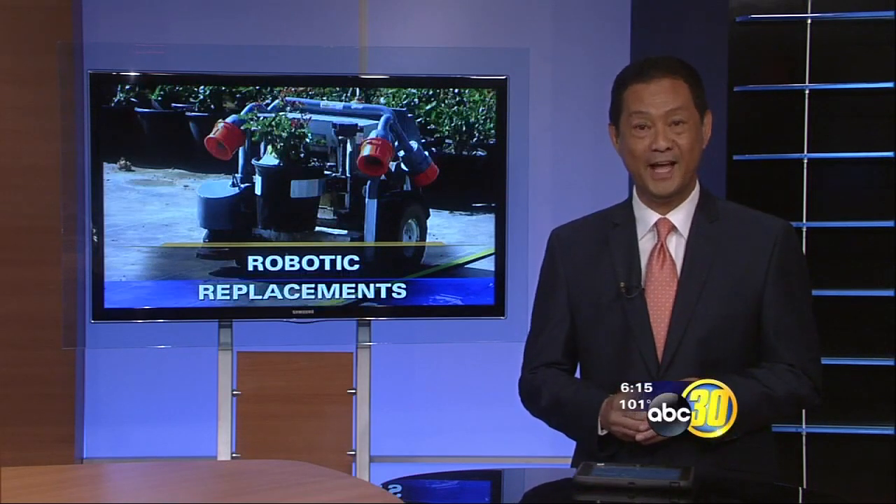Dale Yerong, ABC 30 Action News. Well, at least we know he wouldn't put Dale in the weeds. No way — very cool.